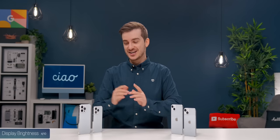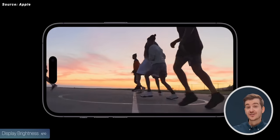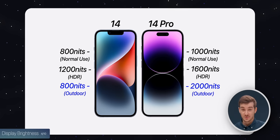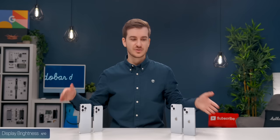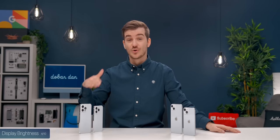On top of that, the Pro models also have an outdoor display mode, which automatically increases the brightness to 2000 nits compared to 800 on the non-Pro models. This is a gigantic difference, and this is the brightest display on any smartphone right now. So if you use your phone outdoors in direct sunlight a lot, the Pro models will be more than twice as bright as the regular ones.